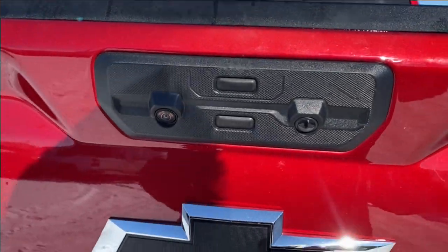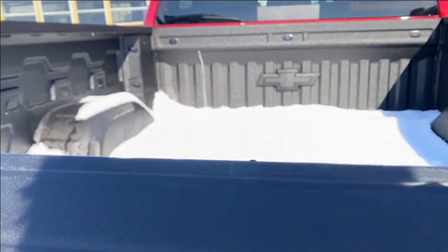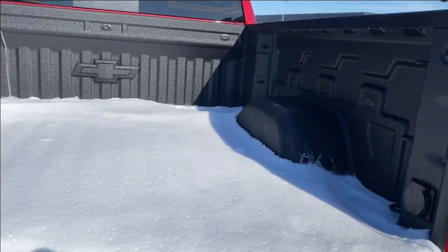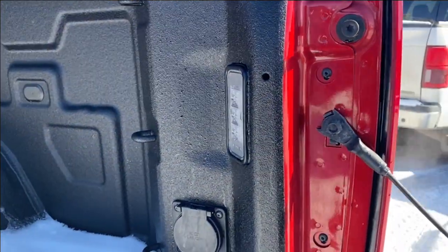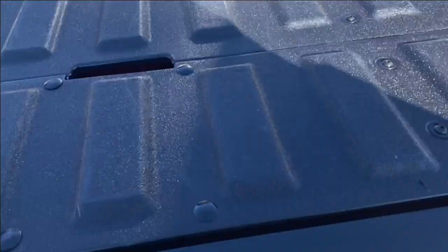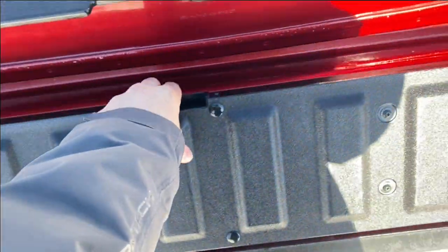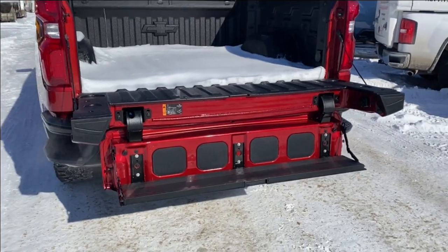We'll go ahead and open up the tailgate with the key controls — it automatically opens up. Lots of room in the back, cargo tie down locations at each corner, LED lamps on either side so you can see in the dark, as well as onboard power. We'll go ahead and lower the assist step here, which gives you an additional step for even easier access into the bed of the truck.